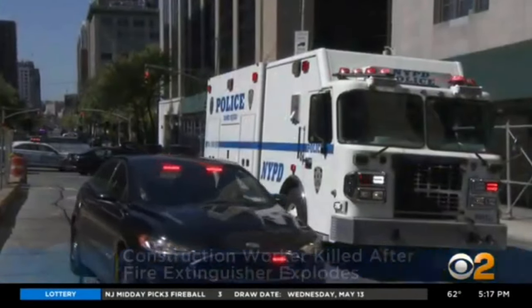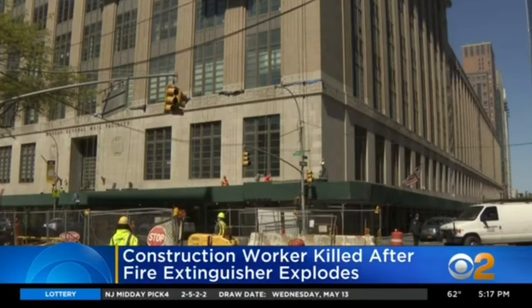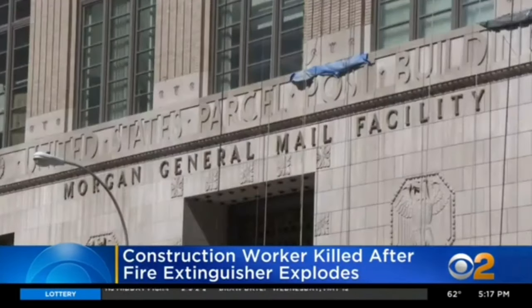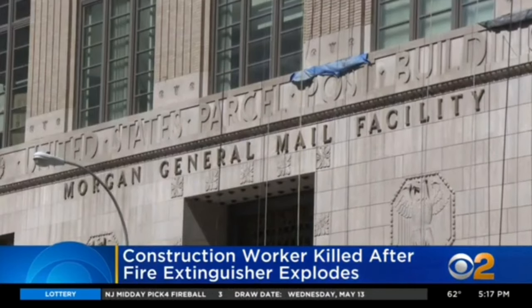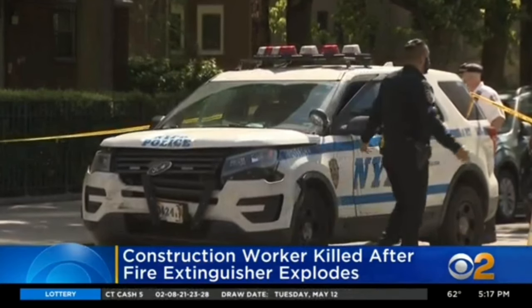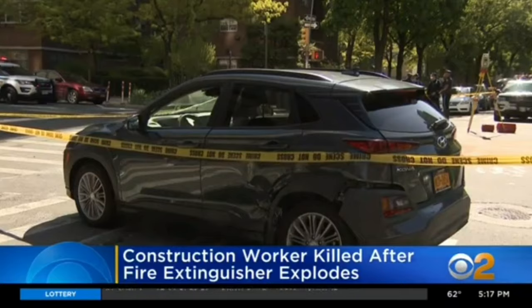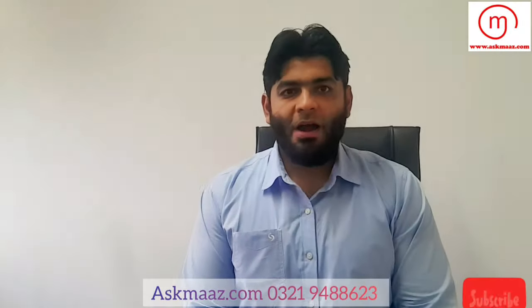A fire extinguisher exploded at a work site in Chelsea this morning, inside the Morgan General Postal Building at 9th Avenue and 30th Street. Police say shrapnel hit a man in the neck. It is unclear why the extinguisher exploded. Two officers responding to the emergency were also injured when their cruiser collided with another car at 9th and 25th. The driver of the other vehicle and the officers are expected to recover.